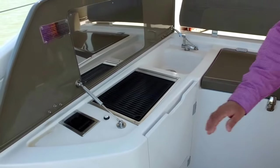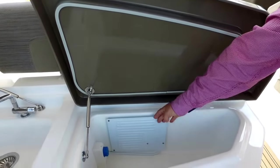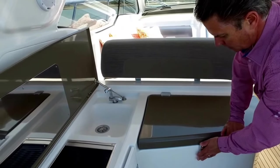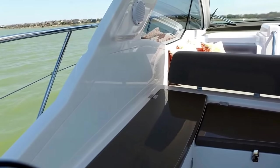Instead of a standard refrigerator, they have a refrigerator box — an ice box with a freezer plate, nice and deep. You can load it up full of drinks or ice to keep everything nice and cold when you're out on the water. It all closes up nice and neat, so you have a really clean cockpit back here.